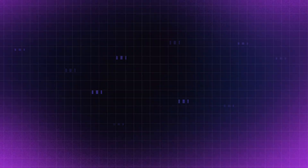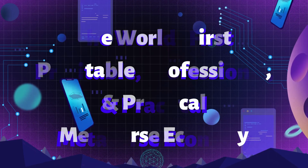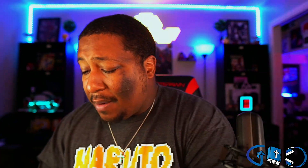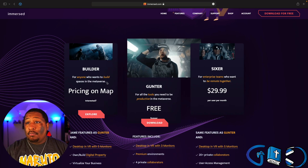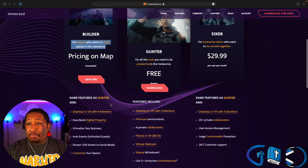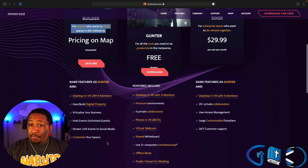What's really huge about these changes is how much Immersed is setting itself up to be the most profitable, professional, and practical metaverse economy of its time. This is made even clearer on Immersed's own website, where the Builder package offers up to five monitors, the ability to own and build digital properties, virtualize your business, host events with unlimited guests, stream live events to social media, and customize your space — allowing the user base to create the wealth and economy needed to sustain a real, true metaverse economy.